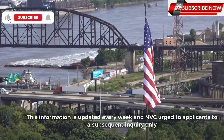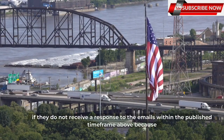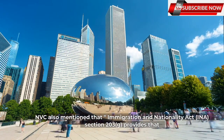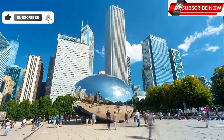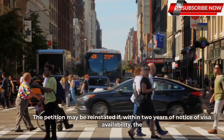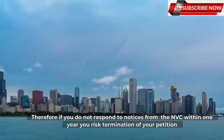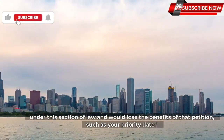This information is updated every week and NVC urges applicants to submit a subsequent inquiry only if they do not receive a response within the published timeframe, because duplicate inquiries slow their ability to respond in a timely manner. NVC also noted that Immigration and Nationality Act, INA, Section 203G provides that the Secretary of State shall terminate the registration or petition of any alien who fails to apply for an immigrant visa within one year of notice of visa availability. The petition may be reinstated if, within two years of notice of visa availability, the alien establishes that the failure to apply was for reasons beyond their control. Therefore, if you do not respond to notices from NVC within one year, you risk termination of your petition and would lose the benefits of that petition, such as your priority date.